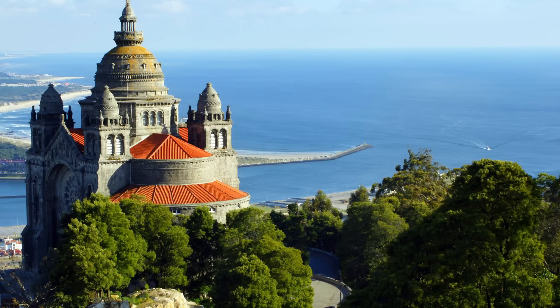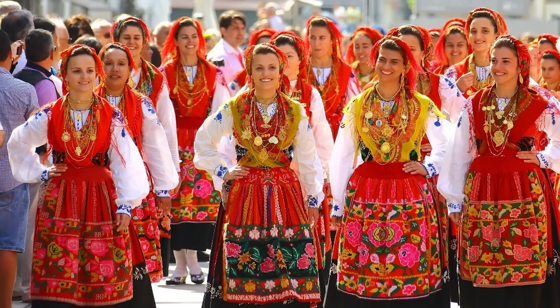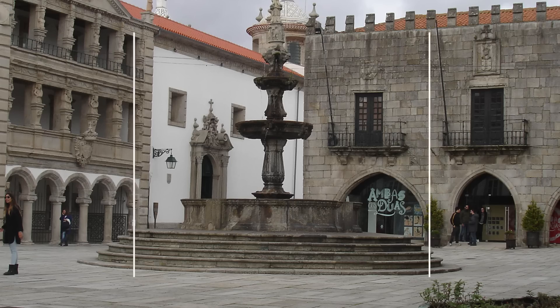If you're planning to visit Viana do Castelo, the city known for its beautiful and vibrant folklore costumes along with the gold jewelry, then here are our top 10 attractions.